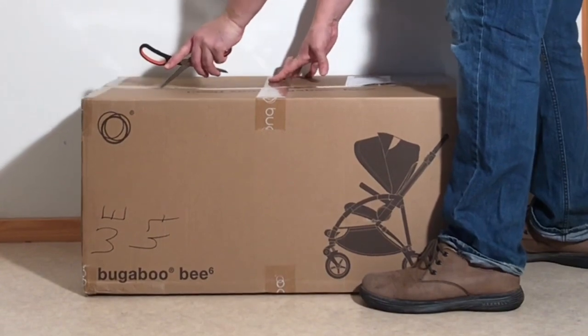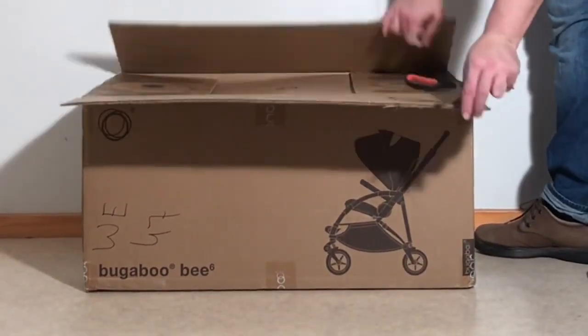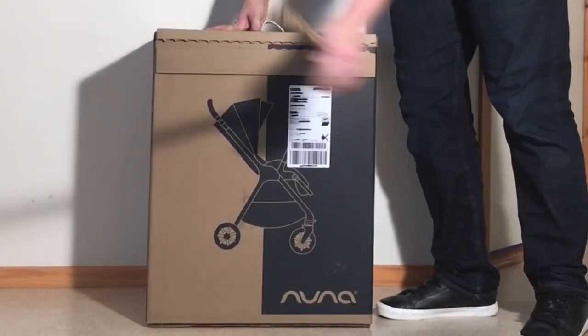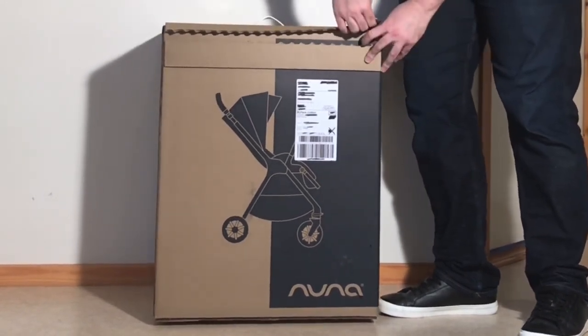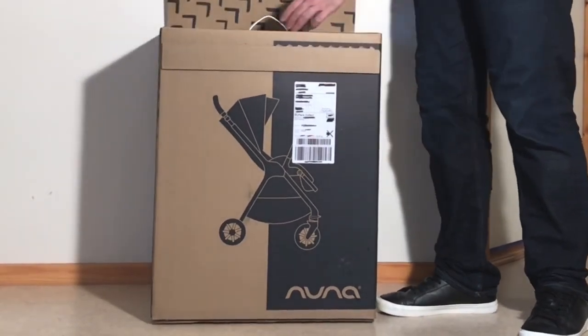All that being said, despite being far from the worst small-sized reversible seat strollers on the market, there are better options than both of these out there in my opinion. In addition to linking the full reviews of both of these models in the description, I've also linked a video where we compare these two to a wider range of models with similar use value that I'd recommend watching before settling on either of them.